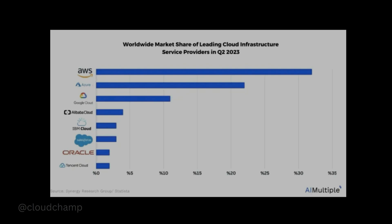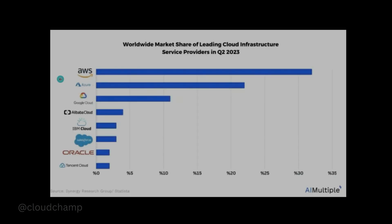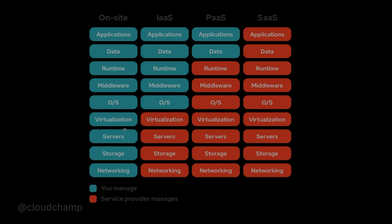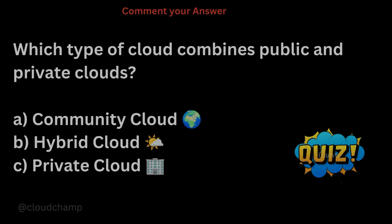I hope you understood what cloud computing is and why companies are using the cloud. Before we quickly revise, I want you to answer this quiz in the comment section. Question one: which type of cloud combines both public and private cloud? We have public cloud, private cloud, hybrid cloud, and community cloud — which one combines public and private? Question two: what does IaaS stand for — Infrastructure as a Service, Internet as a Service, or Information as a System? Comment your answers below.